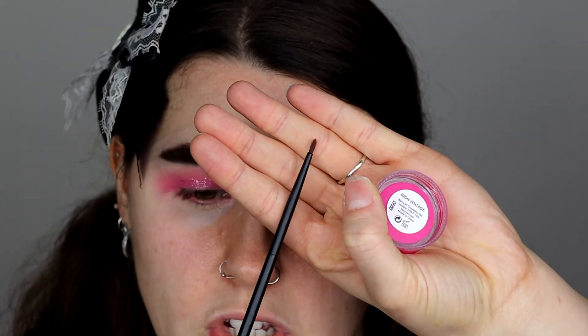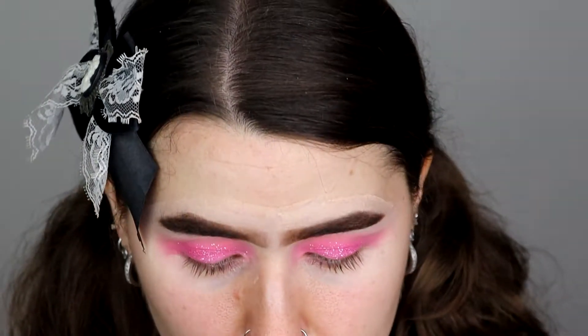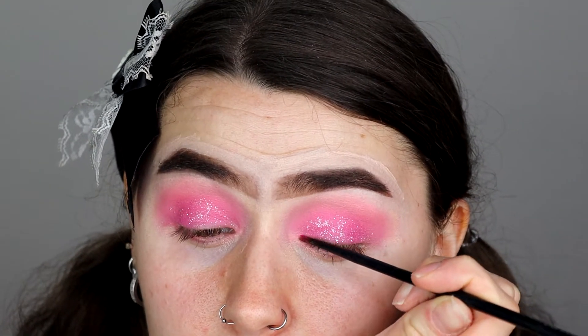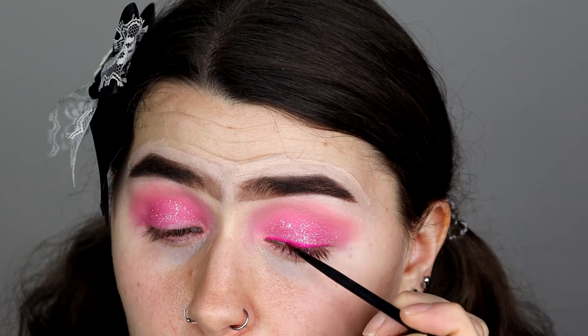Let's just add some more pink to this look. I'm going to grab the Barry M High Vis Water Activated Colour Eyeliner in High Voltage, and I'm going to grab a very old Kiko brush — this is the Eyes 209 brush, just a very tiny little eyeliner brush. I've added some hearts to the eyes as well, and I think they look super, super cute. It's a very simple Valentine's Day look with a little pop of glitter. I really like this.